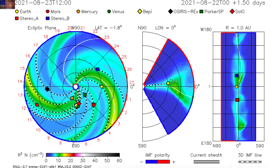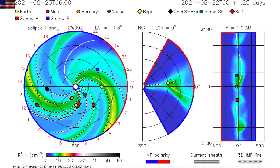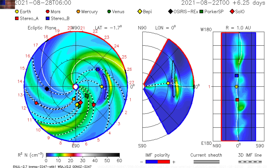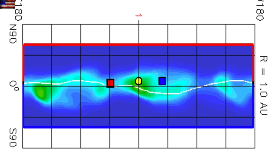NASA's Enlil Spiral is updated to show the impact coming late on the 26th or early on the 27th. It's going to be a direct hit, but it is not very dense or moving quickly. Expect minor geomagnetic storms at most.